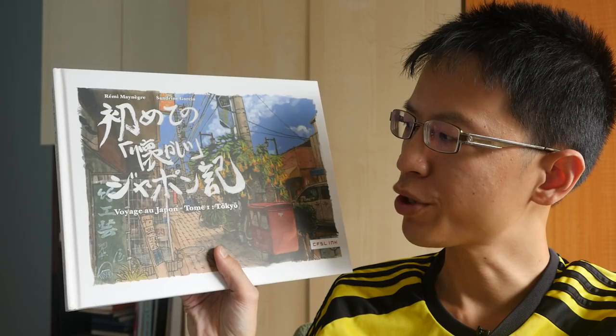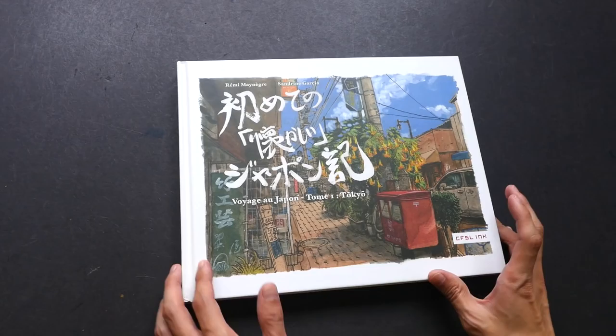Hi, this is Theo from pocketblocks.com. Today I'm going to show you this sketchbook called Voyage of Japan, Tome 1 for Tokyo. It's a very nice sketchbook — let's take a look at what's inside. There are actually two volumes.